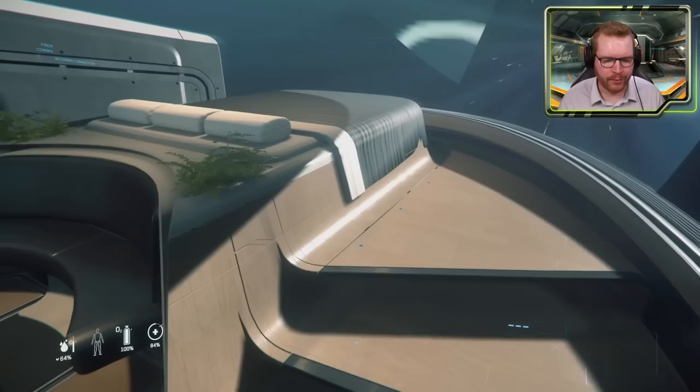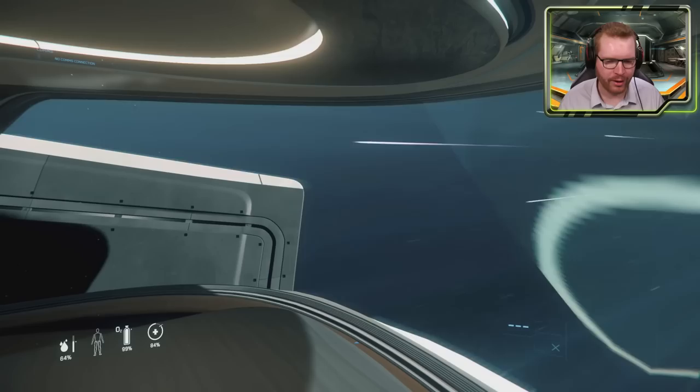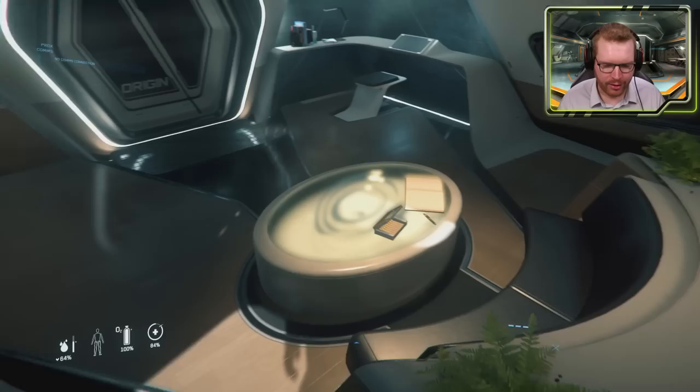Continuing here in the master cabin, we have, of course, a bed. And just imagine waking up to this view — right now we are in quantum drive mode, so this is the fast travel mode. But just imagine waking up to this view every morning.